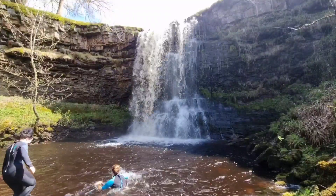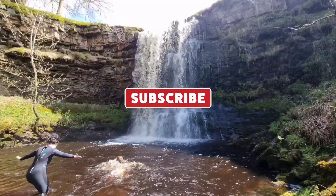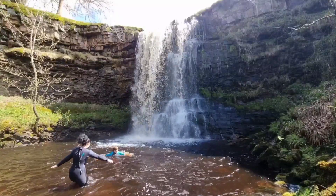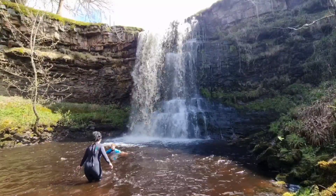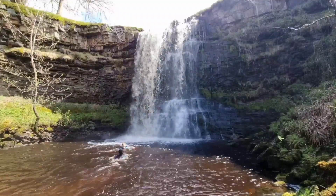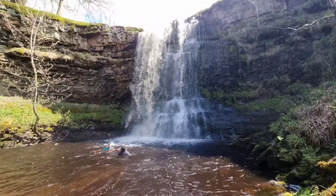If you like this video and are going to visit some of these waterfalls, please consider liking and subscribing to see more in the future. For more information, postcodes and advice on these spots, please head over to our Patreon where I'll give more in-depth information to help you all. Thanks for watching, see you in the next video!